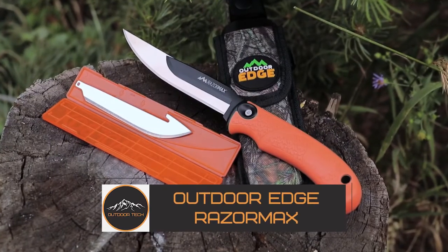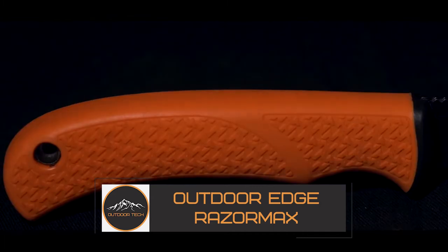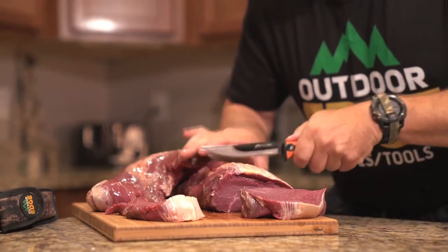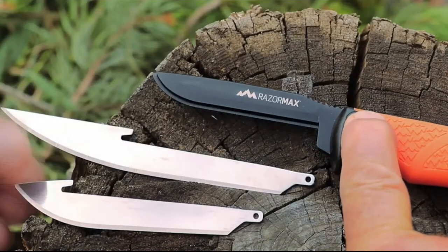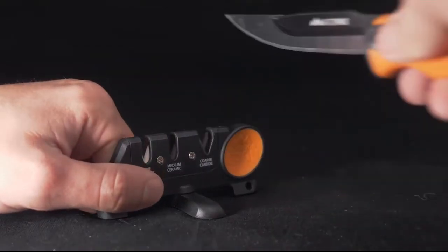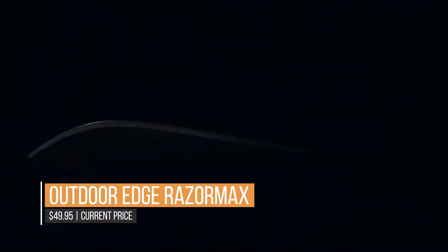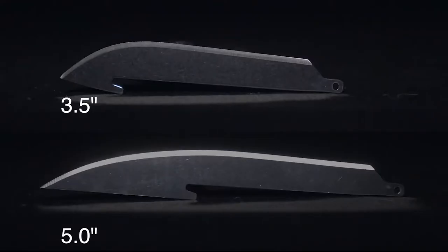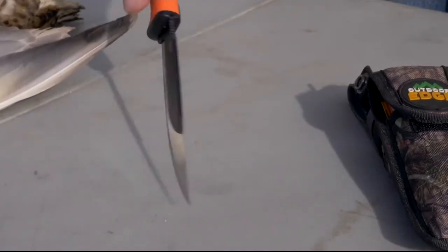The Outdoor Edge Razormax. This replaceable fixed-blade hunting knife is state-of-the-art gear for the true outdoorsman or woman. It features two kinds of stainless steel blades that can be interchanged simply by pushing the lock release on the handle and replacing one with the other. The Outdoor Edge Razormax comes with six blades total — no more sharpening your blades while in the woods or on the trail. One blade is a 3.5-inch drop point, and the other is a flexible 5-inch blade for boning and fillet.